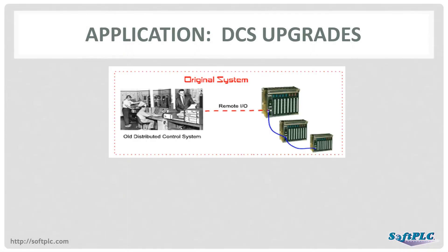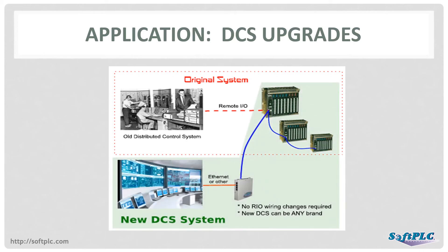Distributed and process control system upgrades are major projects. Many old DCS systems utilized Allen-Bradley Remote I/O, with the controller being PLC-5s, a PLC-3, or a process control system that had a Remote I/O interface. In these upgrade applications, the new DCS runs the control logic and provides the SCADA and operator interface functions. It sends and receives the I/O data via the SoftPLC gateway, which acts as a master interface to the Allen-Bradley Remote I/O racks. Even the largest systems can be upgraded, as the SoftPLC can support up to 64 Remote I/O drops per gateway.